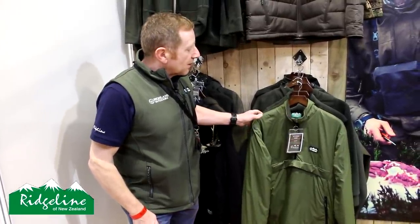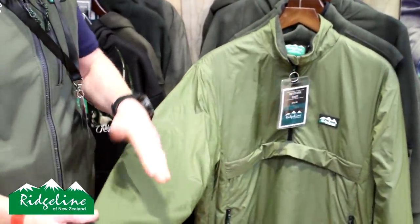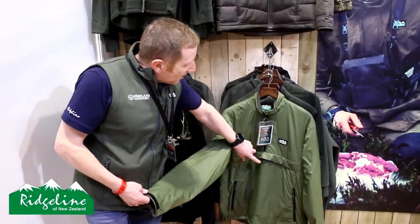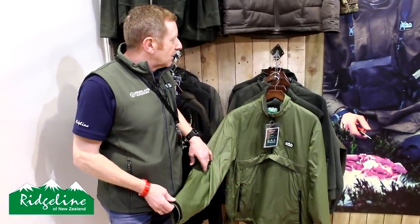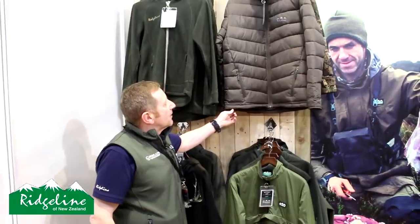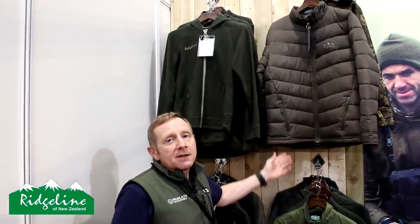We've also brought in a few more fleeces and slightly more technical gear. One of those is the new RipStorm top — a hunting shirt with a nylon ripstop outer, a big accessory pocket on the front, two hand warming pockets, and two-way zips on both sides for ventilation. We've also got the new Tempest Padded Jacket in a nice brown colour, replacing last year's Blizzard jacket — same polyester hollow fibre fill, slightly different cut.